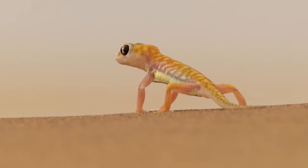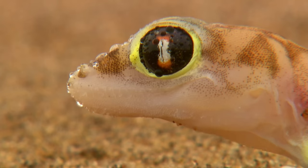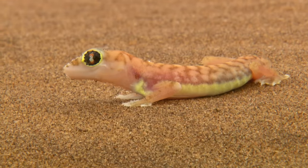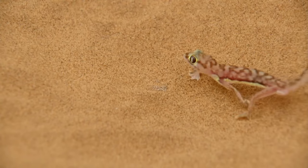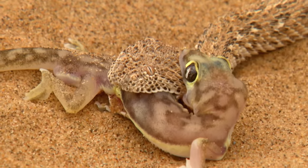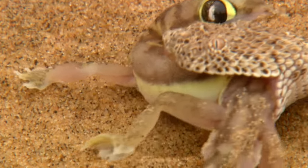Up at ground level, another gecko isn't in quite such a hurry — with good reason. The fog is coming. The lizard's large, mirror-like eye surfaces allow the fog to condense here. At last, water. The waiting paid off. This morning, the side-winding adder can have breakfast and get some liquid into the bargain.